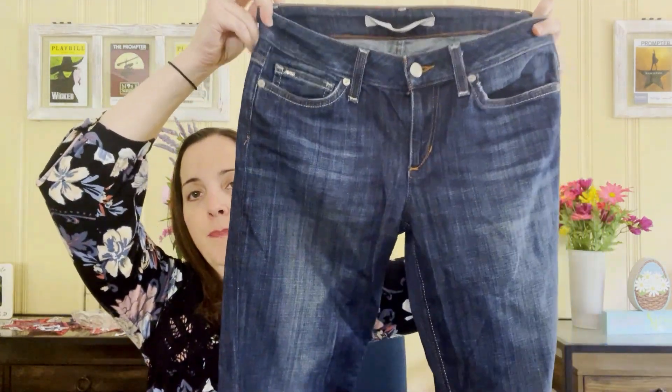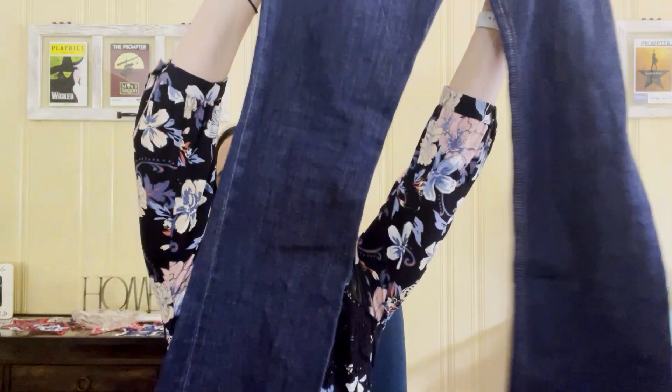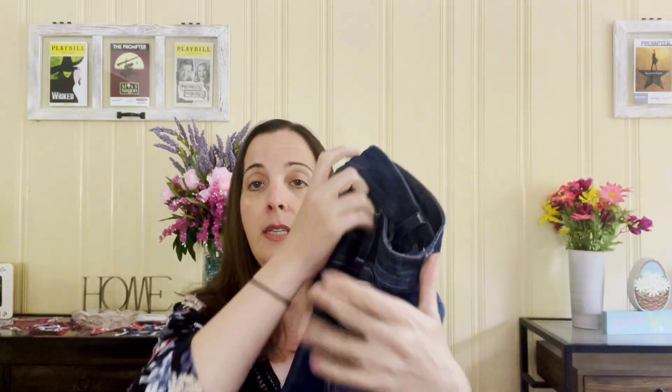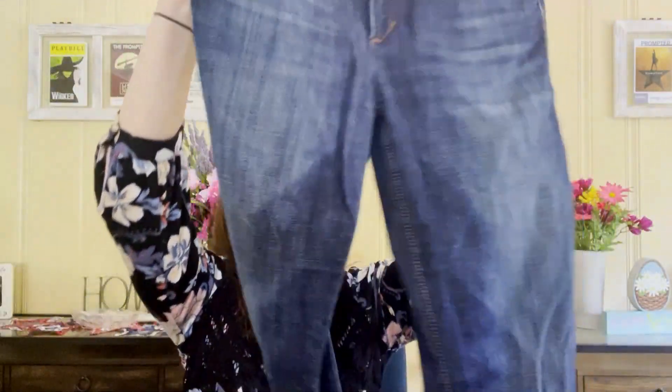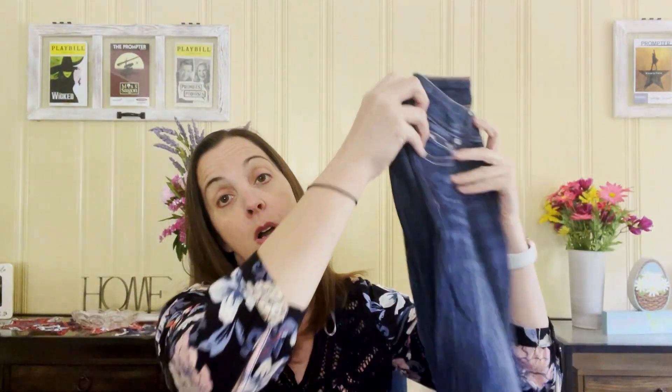My next item is these Joe's Jeans. These were a dollar. They have manufactured whiskering on them. This is the Honey cut — long boot cut. They're in really good shape. They do have some wear on the hem, which I'm not surprised about since the inseam is pretty long. There's also maybe a little wear right where you go in and out of your pocket. I'm going to list these Joe's Jeans for $40, and they were a dollar.